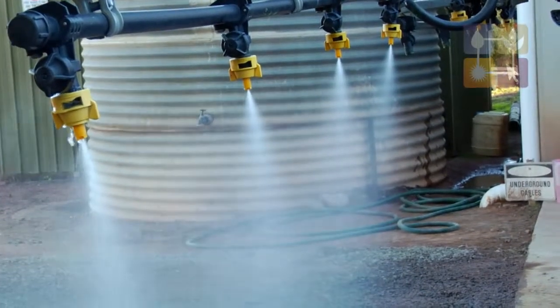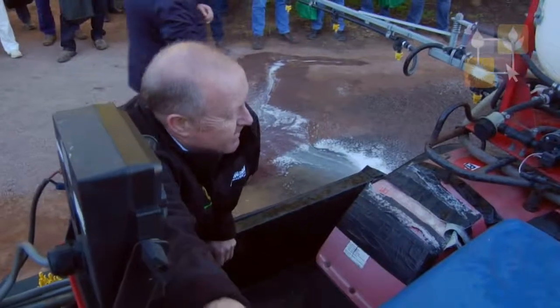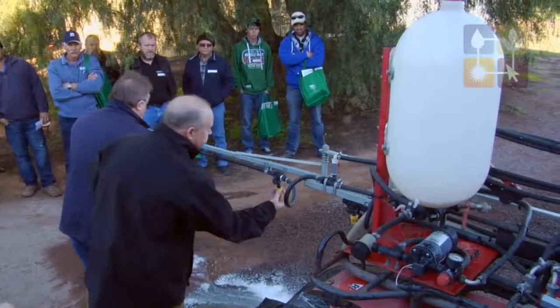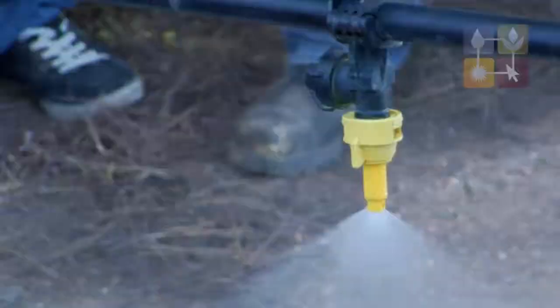In general, you will see that non-ionic surfactants — like Cam Red 1000 or BS 1000, for example — will increase the amount of driftable fines. So you will get much more driftable fines, more drift. Adjuvants like Li 700,